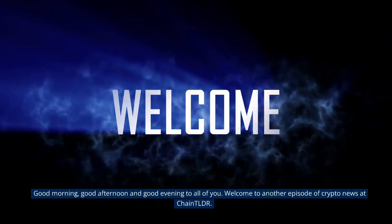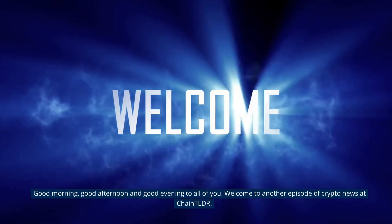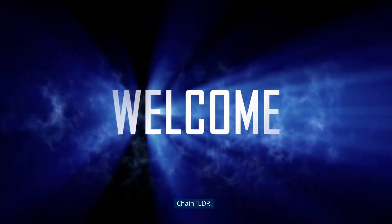Good morning, good afternoon and good evening to all of you. Welcome to another episode of Crypto News at Chain TLDR.